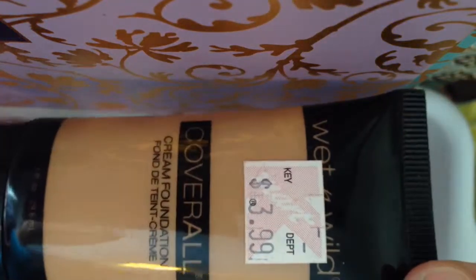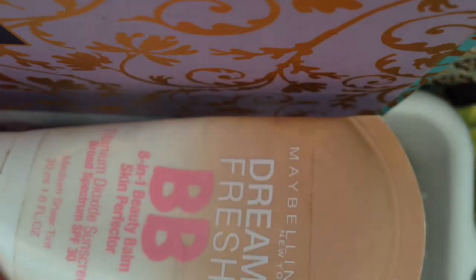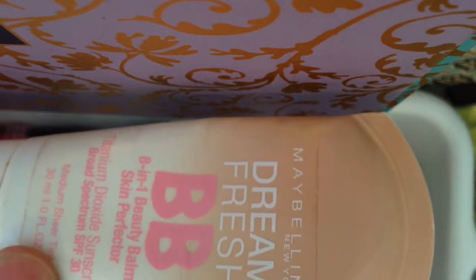I'm going to use my Wet n Wild Cover All in 820 Medium Tan. I'm going to use the Smashbox Camera Ready BB Cream with SPF 35 in Medium. I'm also using my Maybelline Dream Fresh BB 8-in-1 Beauty Balm Skin Perfecteur in Medium Sheer. I bought this a few months ago and I've been using it up — I've barely had it a few months.